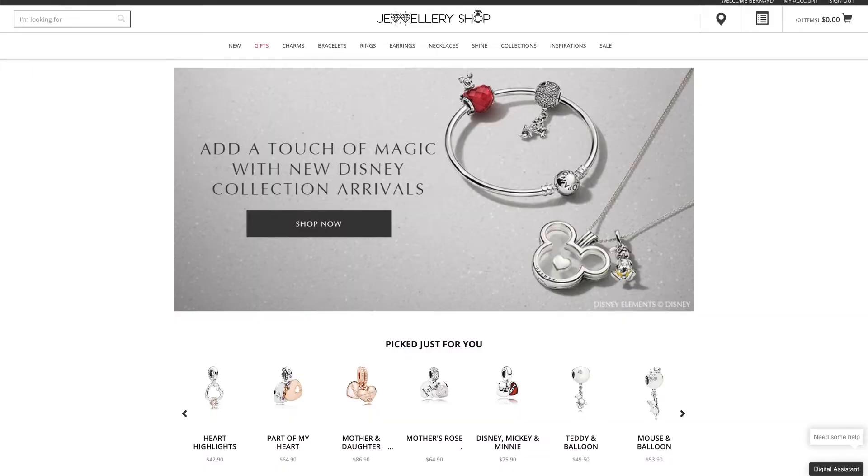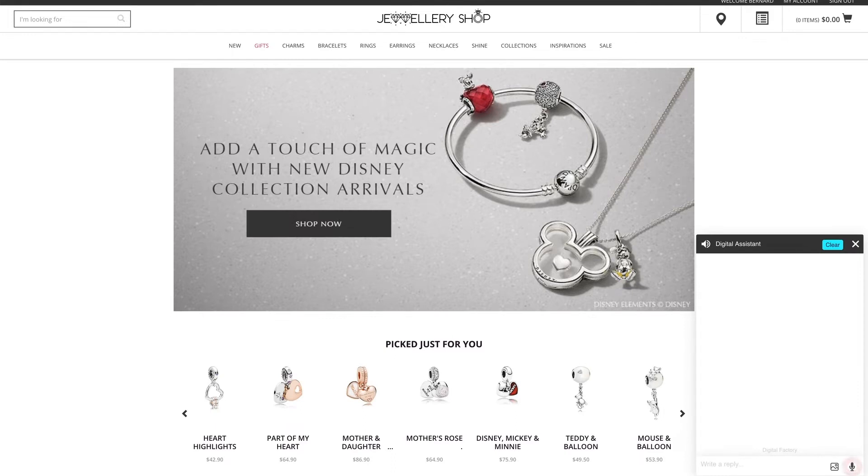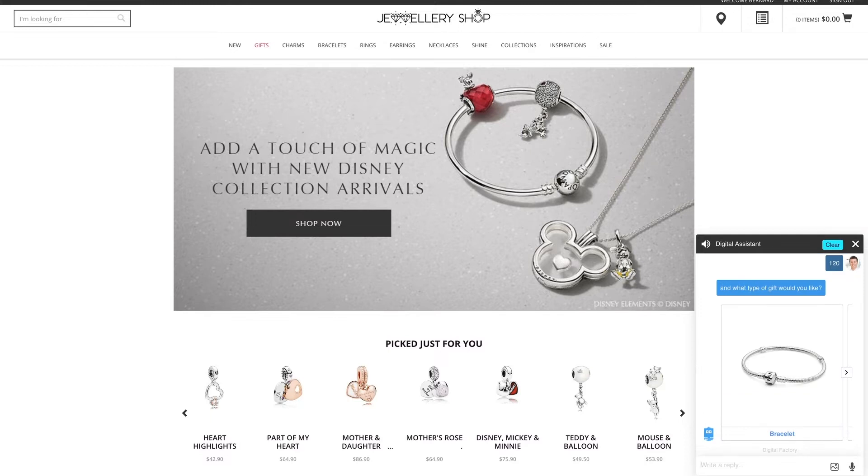Let's look at this customer scenario. I want to order a gift for my friend. The shop is open — it's a jewelry shop. It's almost Christmas time, so a nice time to shop something for my wife. Let's talk to SAP. 'Hi.' 'Hi Bernard, thank you for being a Value Jewelry Shop Club member. How can I help?' 'I want to buy a gift for my friend.' 'Let me ask you some questions to find the right gift. What is your budget?' 'Well, 120.'